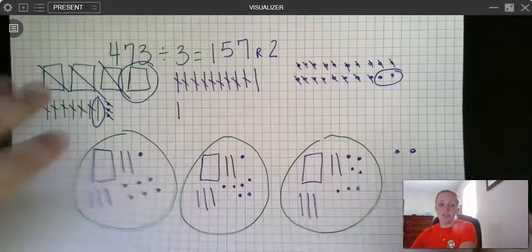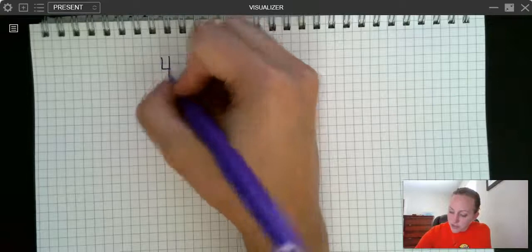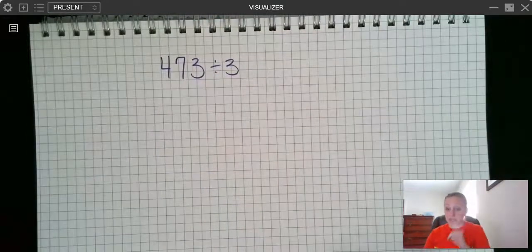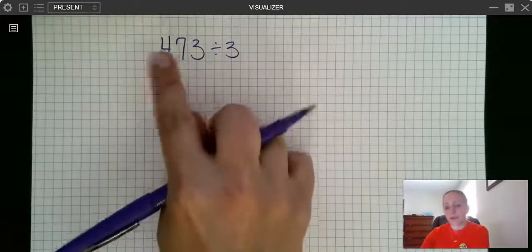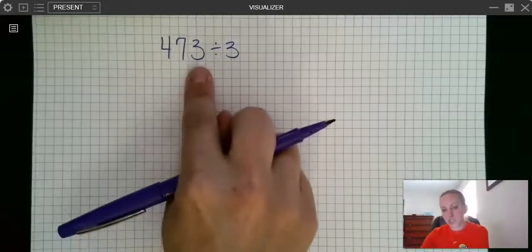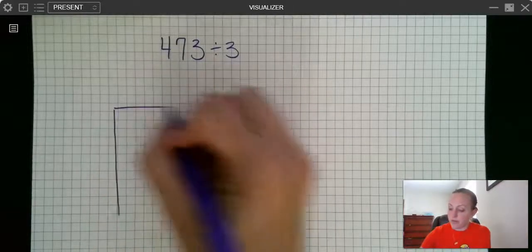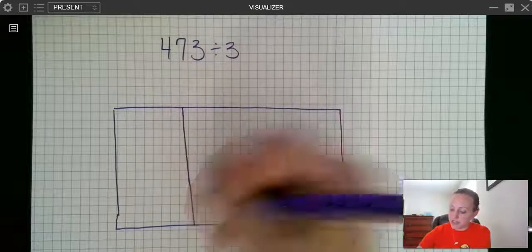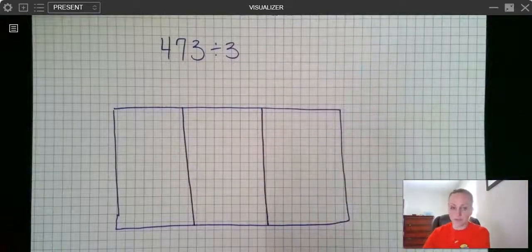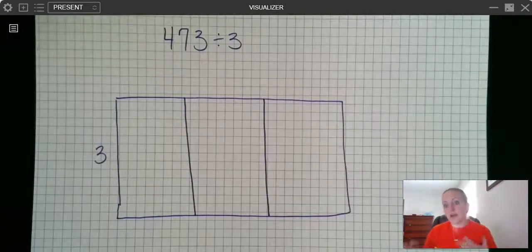Now let's look at the same problem — 473 divided by 3 — using the area model, which the curriculum calls partial quotients. For this strategy, have your student draw a box with the same number of sections as the number of digits in your dividend. Since 473 is a three-digit number, I need a three-section box.